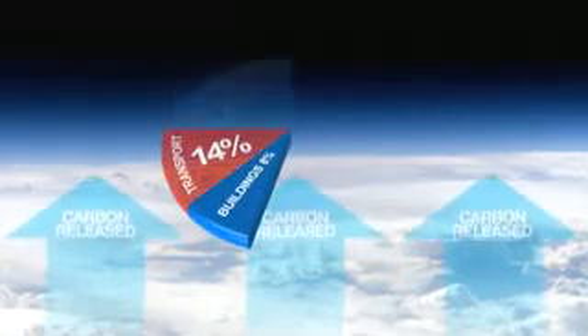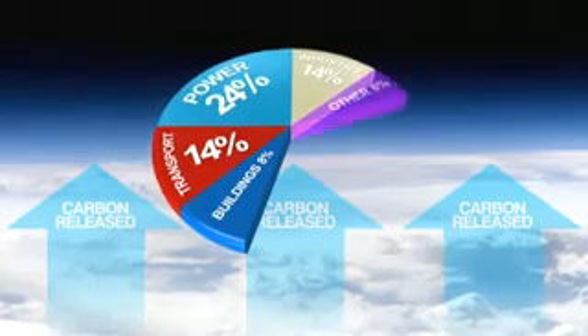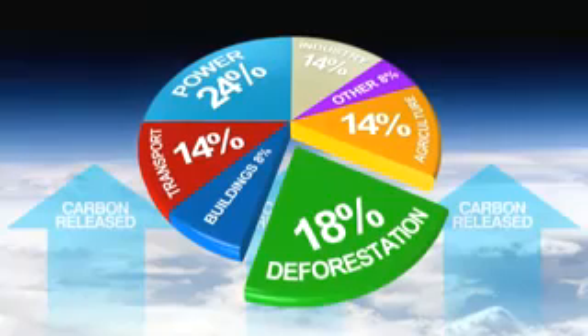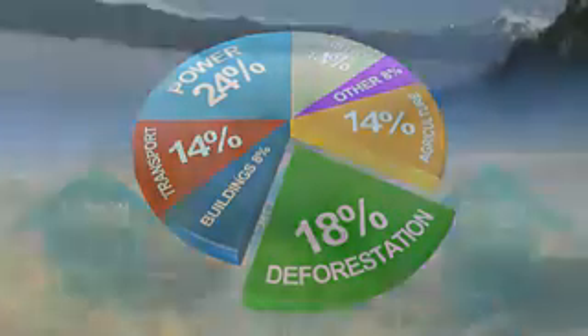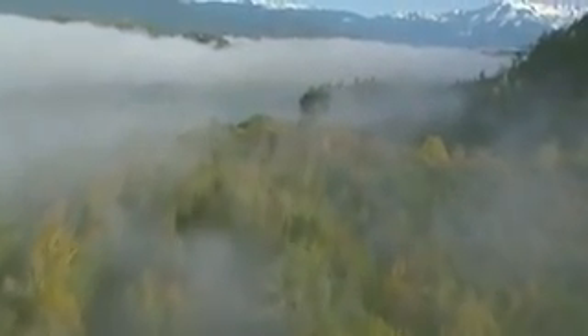It's a grim statistic, but the forest sector accounts for nearly one-fifth of all the world's greenhouse gas emissions. That's more than the emissions from every car, every boat, every plane in the world — more than the whole of the world's transport sector put together. Most of this is due to deforestation, but some also to forest degradation.